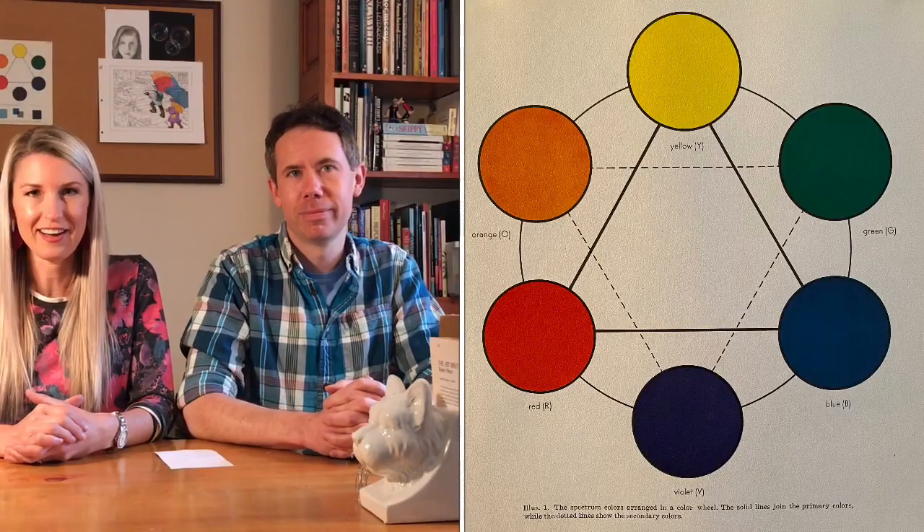Hello students! We are here today with an activity to help you observe, find, and appreciate color. We want you to go on a color scavenger hunt. Your task is to find at least three objects from around your house for each of the primary and secondary colors.